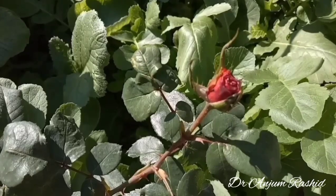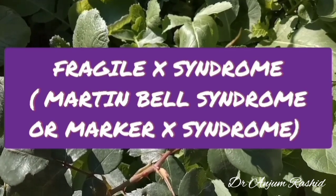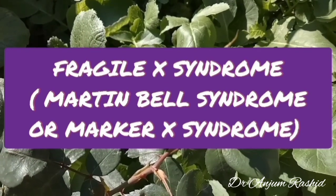Welcome to my channel, Pediatrics and Life Tips. In this video, I will talk about the causes and features of Fragile X syndrome, which is also known as Martin-Bell syndrome or Marker X syndrome.